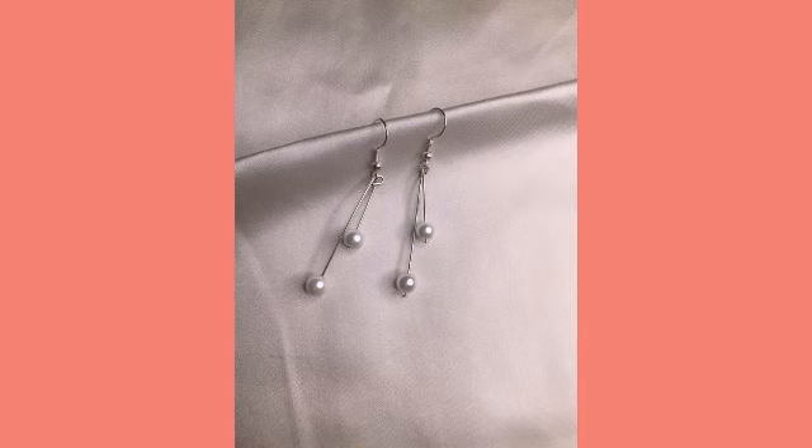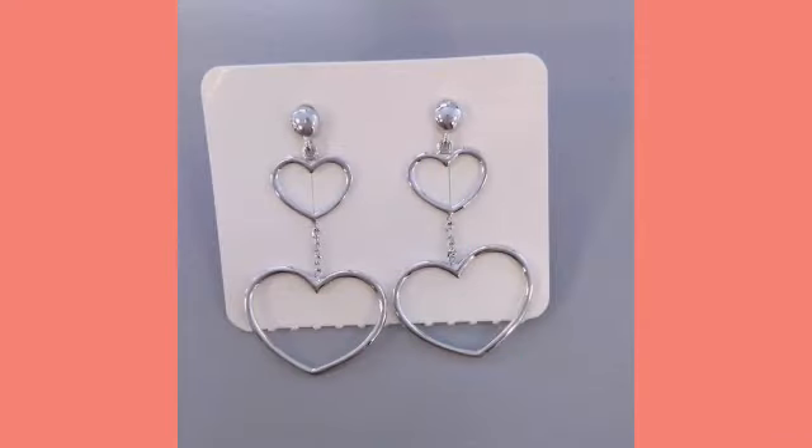Many more beautiful designs and many more beautiful ideas you can explore in this video, and I hope that you are gonna love this collection and find it very enjoyable.